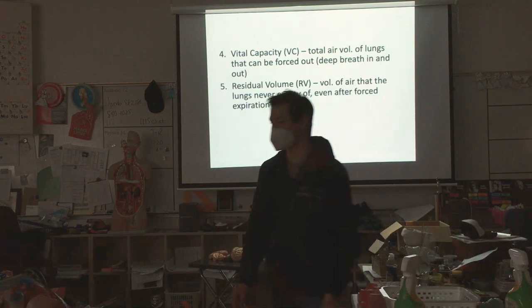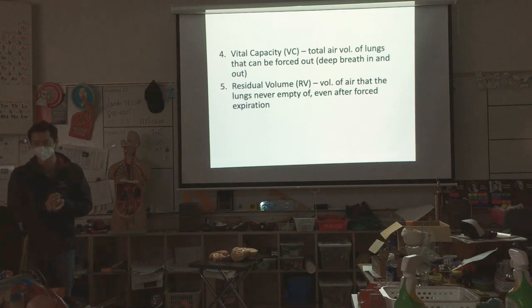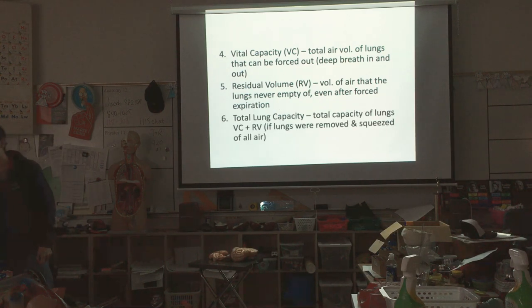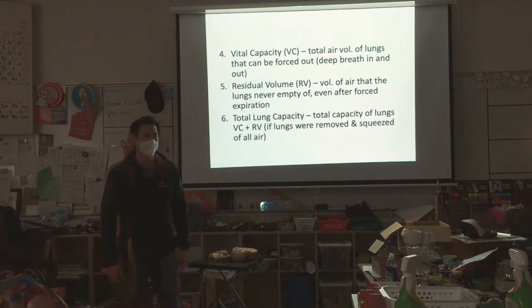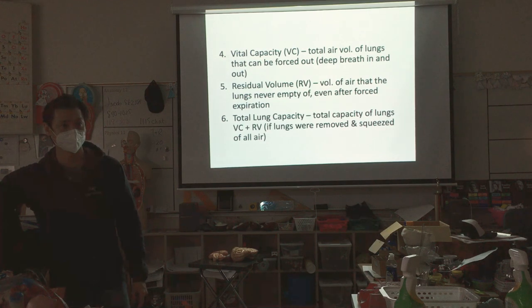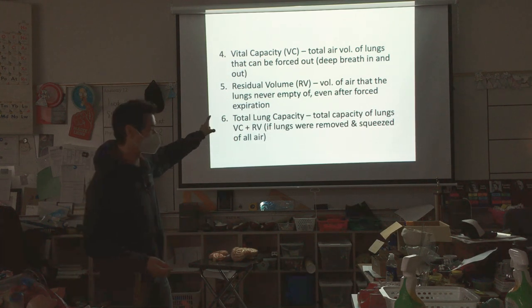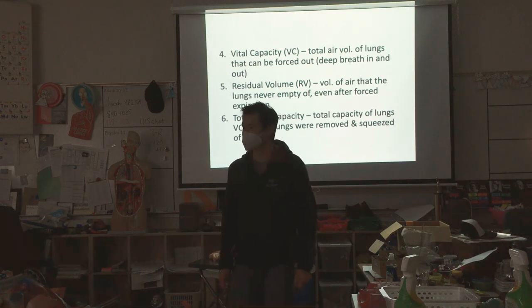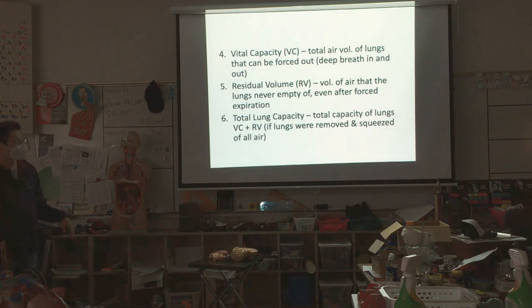If you passed away and donated your body, we could take your lungs out, fill them with air using a vacuum, roll them flat, and figure out your total lung capacity. Total lung capacity can only be determined when you're dead — we can estimate it, but we can't measure it with a machine on a living person. The only thing we can test with a machine is your vital capacity. For this course, you need to know tidal volume, vital capacity, and total lung capacity.